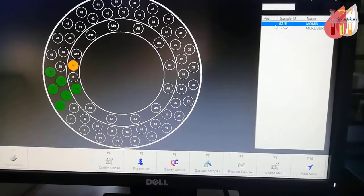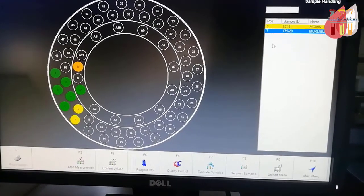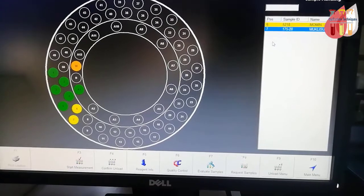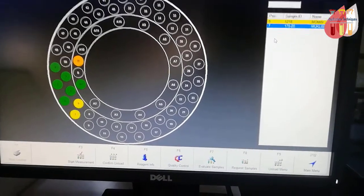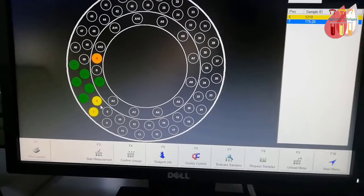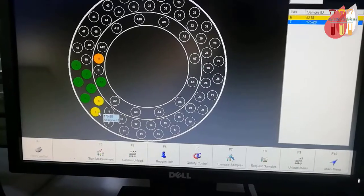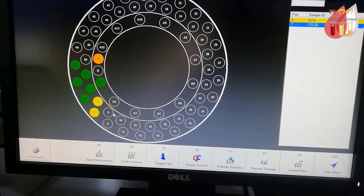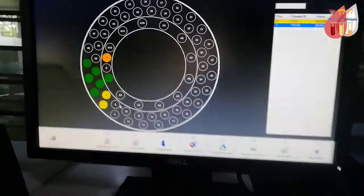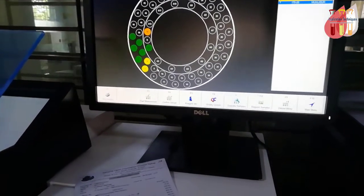To assign a sample to a position, double-click on the ID. The system will show you the sample position. For example, samples are assigned to positions 6 and 7. Double-clicking the ID will display which position the sample has been placed.